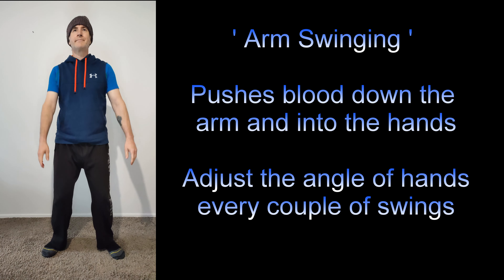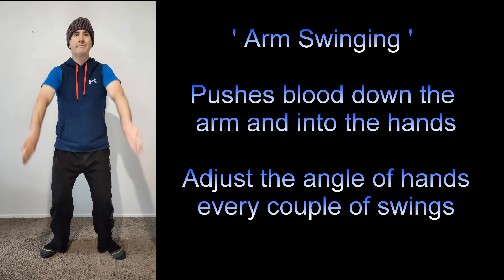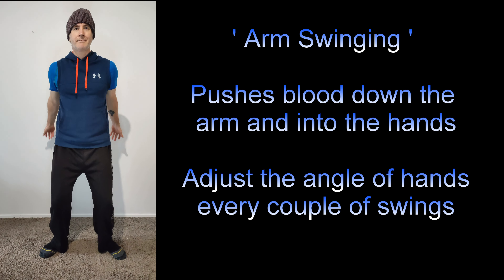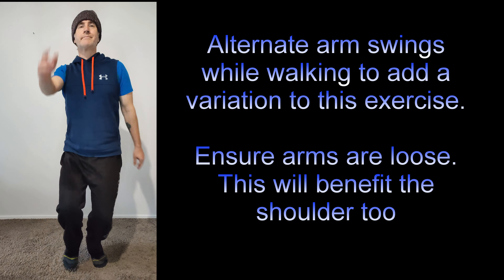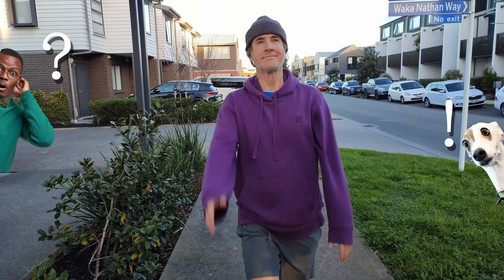Arm swinging. This not only helps my hands, but also my elbows, arms and shoulders. Every few swings, I also rotate my arms 90 degrees to work a wider spectrum of sinews. As a variation, you can walk around while swinging the arms. However, my suggestion is to tone it down when out and about, just to avoid misunderstandings.